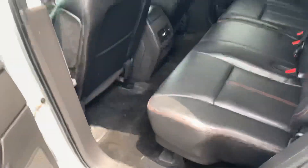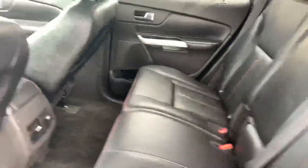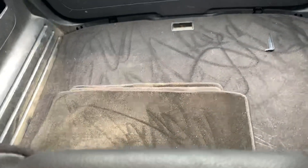Let me unlock the door. Here's the back seat — leather interior with the red stitching. Looks good. Double sunroof. And there's the trunk.